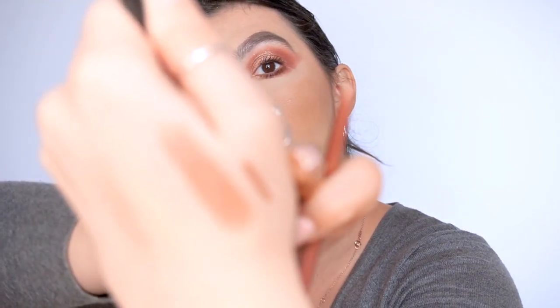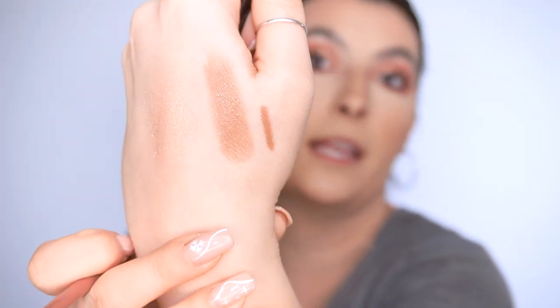I want to try the lip liner first. Apparently these last a very long time. This is the Lip Stain Liner in 40 Pink Tea. Here it is swatched next to the lipstick — very, very gorgeous, like a beautiful nude. This is supposed to stay all day long. Oh my God, this shade is so gorgeous! The price was $9.99, which is a great price for a Sephora lip liner, especially if it's going to stay on all day. So let's pair it up with the lipstick and see how it looks. This looks so promising — so gorgeous.